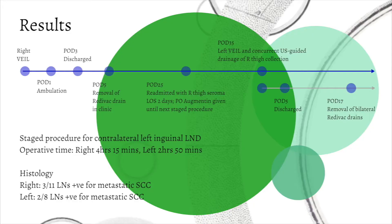Results of our procedure are as shown. In view of prolonged operative time, a staged VAIL was performed. Histology yielded 19 nodes in total, with 5 metastatic.